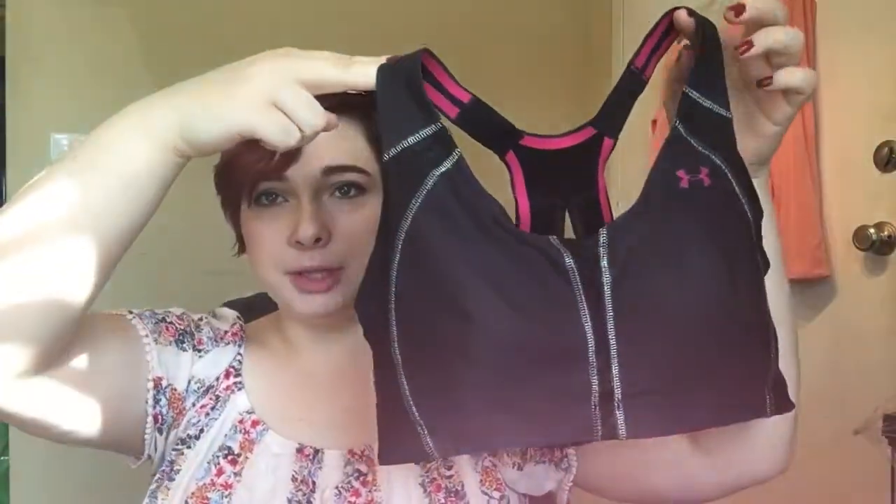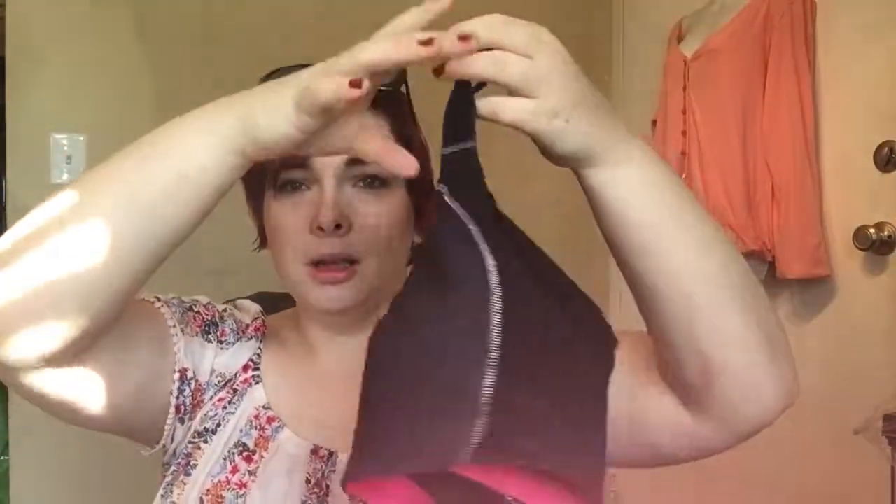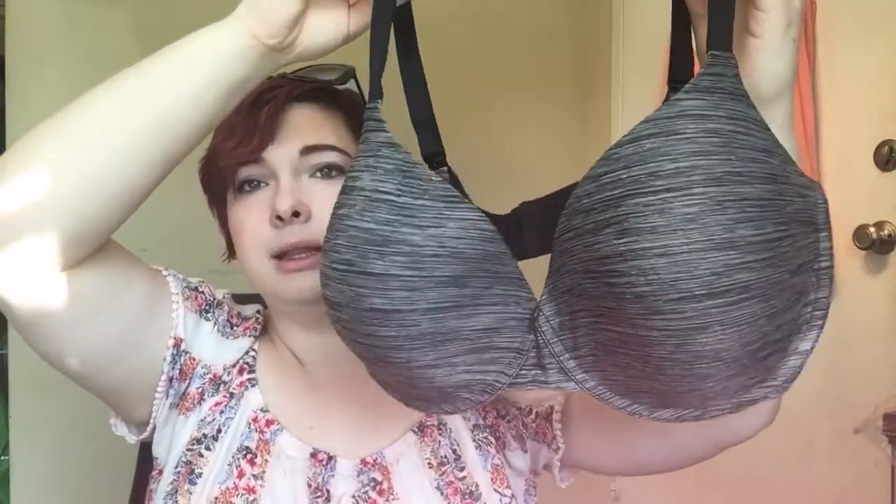Then we have an Under Armour sports bra — pretty basic, but that's another brand that does well. On the bra front, we also have Victoria's Secret, just a gray space dye. It's a 38DDD, which is the biggest size that they make, so I love finding that size.